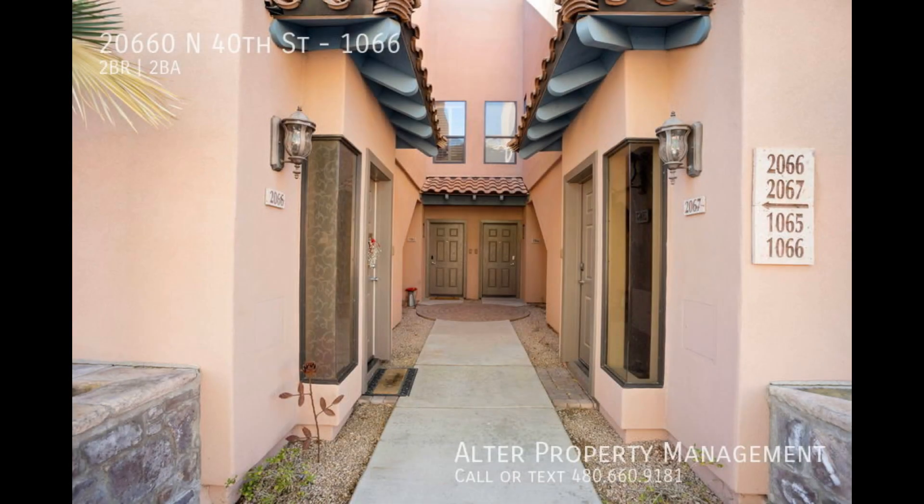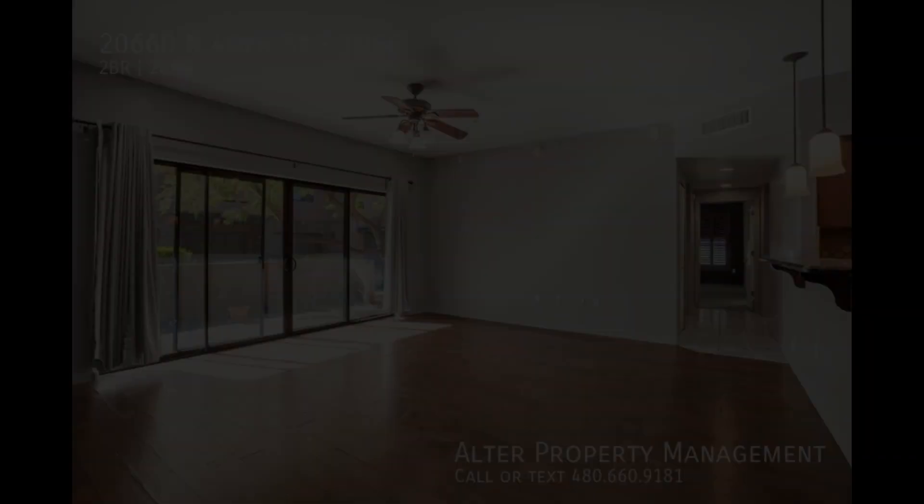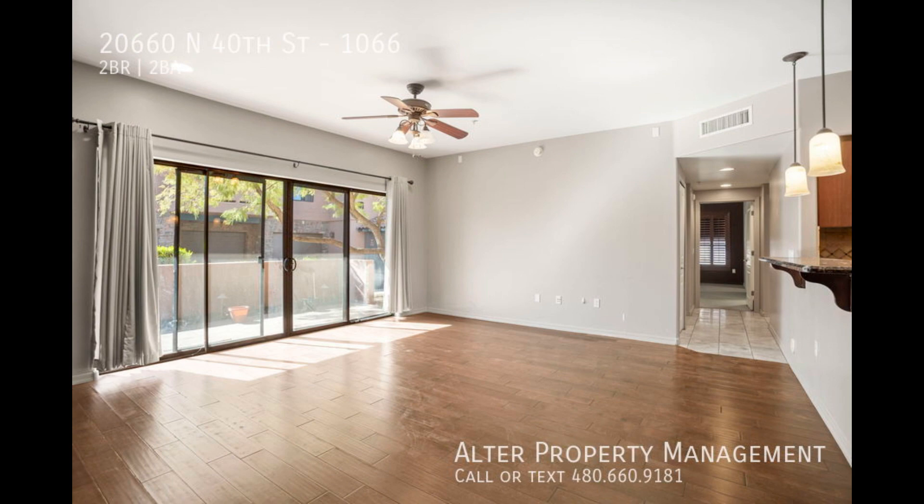Indulge in the epitome of sophistication with our exquisite luxury two-bed two-bathroom condo for rent, nestled in the prestigious North Phoenix community just minutes away from the renowned Desert Ridge Marketplace.